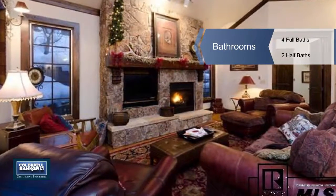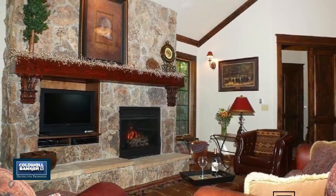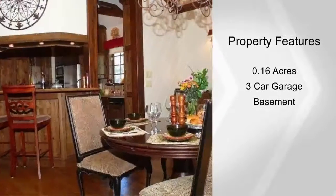The gourmet kitchen features a warming drawer, prep sink, two dishwashers, and rich granite countertops. You'll also love the lavish master suite on the main level.